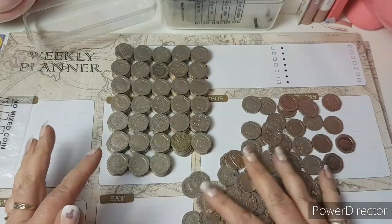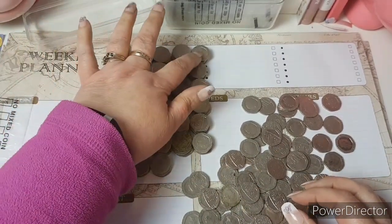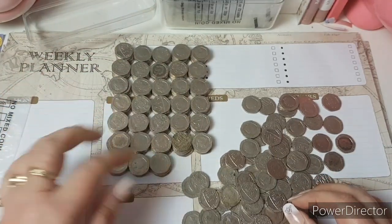So we've come so far, we've still got some more to do. They're in pounds so that's one, two, three, four, five... ten, fifteen, twenty, twenty-five, thirty and we're still going.